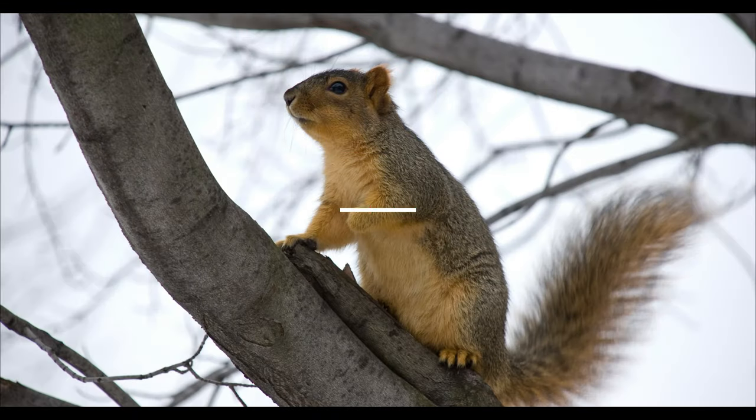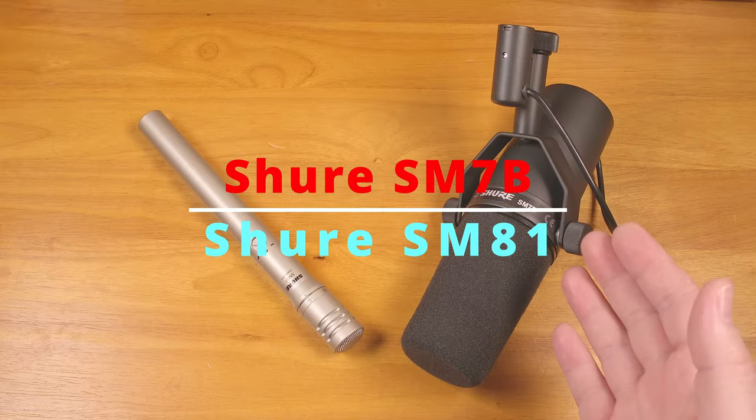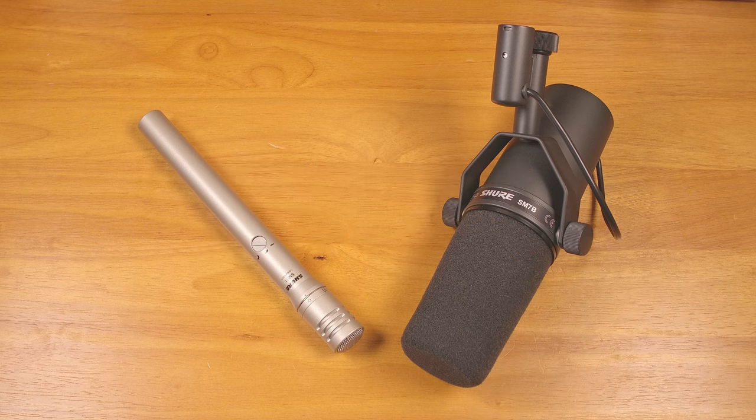The Shure SM7B is a very popular microphone, and for good reason — it's a great microphone. But I think some of the popularity may just come from its popularity. People see it being used, it gets more popular, and so yet more people see it being used, and so on. With the SM7B being used by so many famous podcasters and YouTubers, it's easy to see it as the king of microphones. But popularity aside, I have to ask: is it really the king?